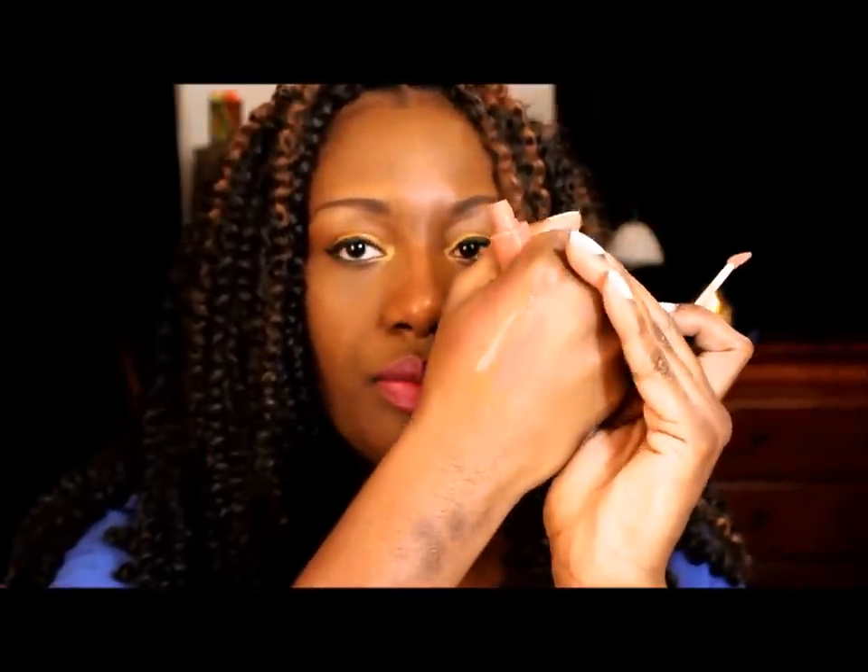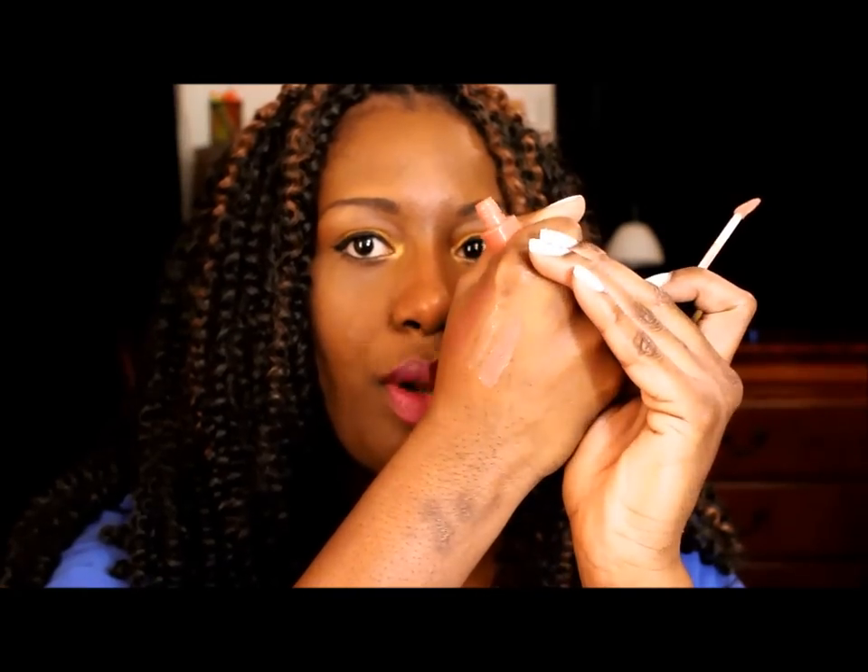Another one is by NYX and it is in the color Natural. It's also just a nice nude, but this one is more of a peachy nude color. Here's what it looks like — it's more of a peachy nude — and yeah, I like that one as well.